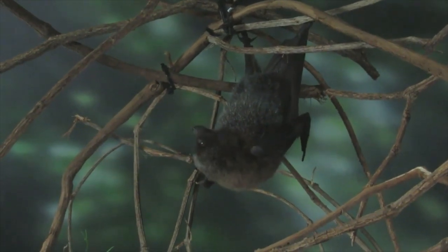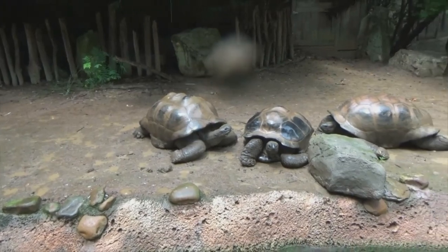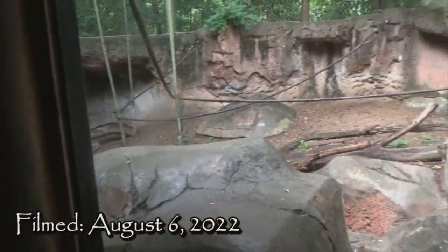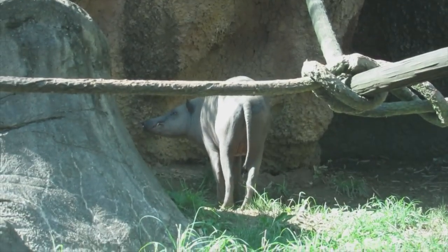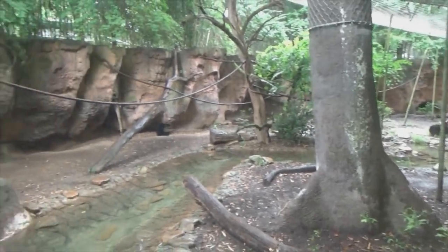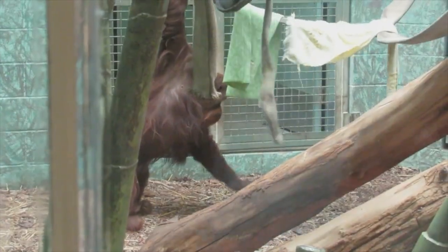The Islands was recognized by the AZA for its excellence and innovation. It was the first of its kind to rotate a number of species through a series of habitats, including having predators and prey rotate in the same space. Specifically, the Islands rotates five Southeast Asian mammals between three outdoor and one indoor exhibit — all of which we'll be meeting today, since with a little persistence I was able to get footage of all five species on my visit.